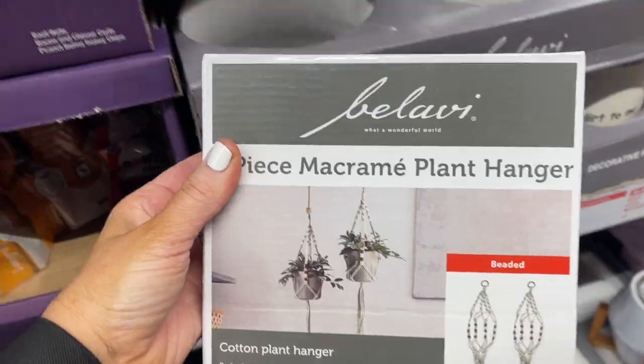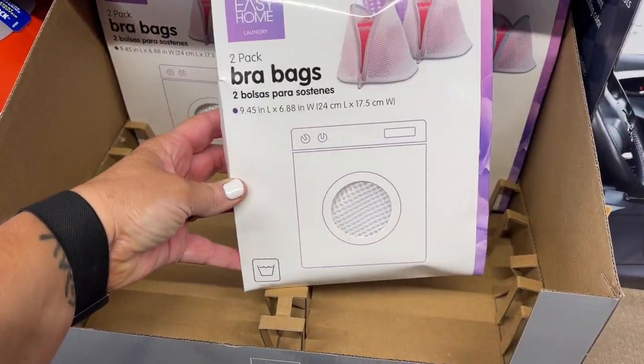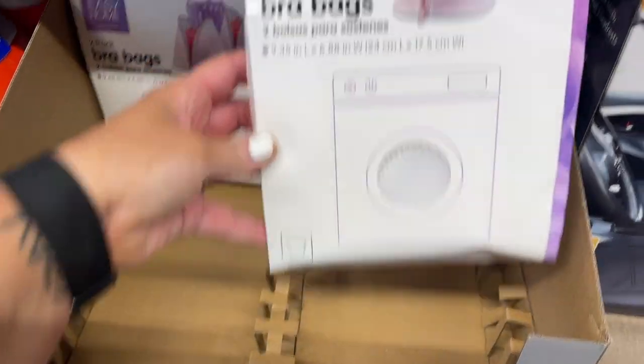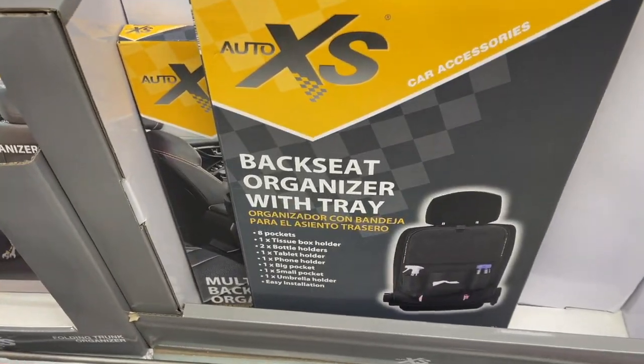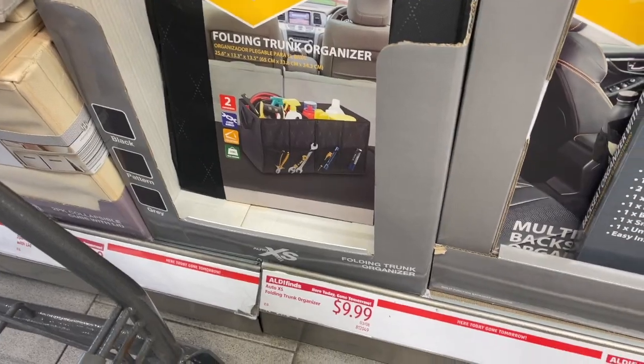These are so cool — they have a two-pack of bra bags. Everybody use these for your delicates! Such a good deal — $3.99 for a set of two. They also have these cool backseat organizers with a tray, and a little folding trunk organizer. I have one for my car and love it. That one's $9.99, and so is the other one.